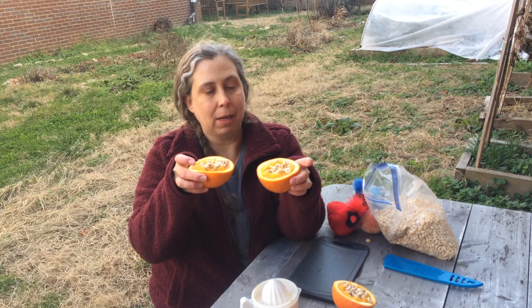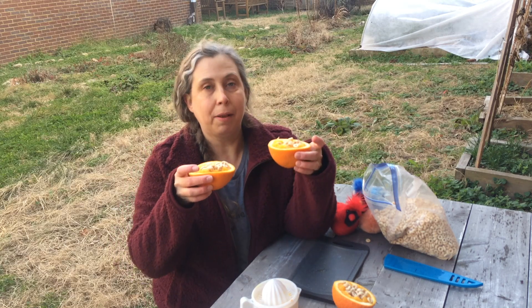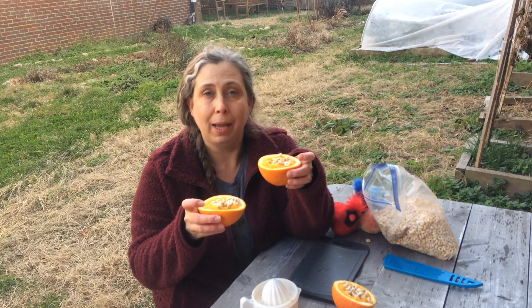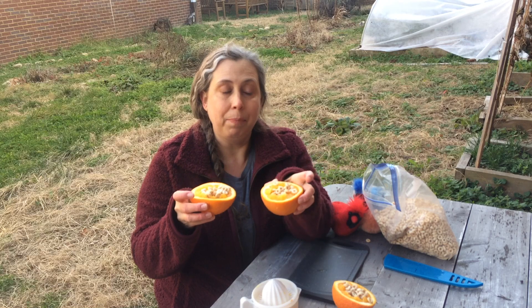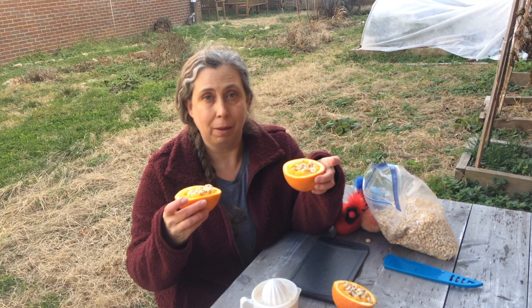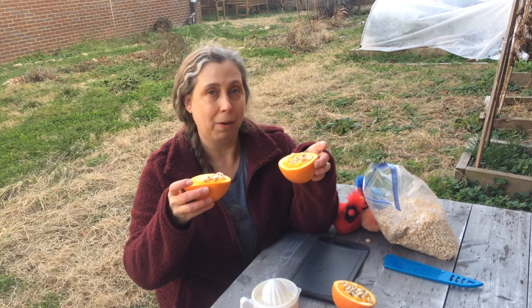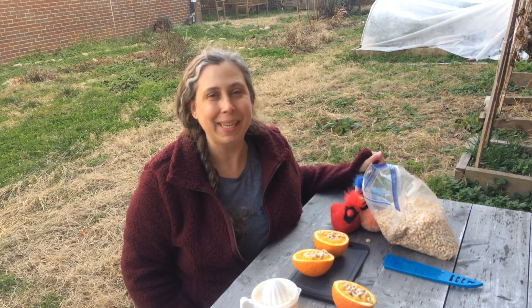Try making your bird feeders at home and then put them out into the garden. The birds will eat the Cheerios and the orange pulp inside, and then the oranges, over a small period of time, will decompose back into the earth — they will break down into the soil. Enjoy your orange bird feeders! Have a great day, everybody!